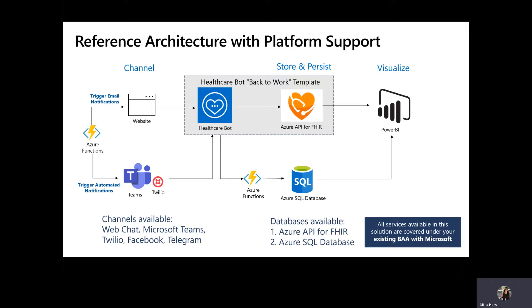The COVID-19 back-to-work solution template is an accelerator kit to help you quickly build and deploy a custom solution for your organization. Organizations across all industries, including healthcare, universities, retail, manufacturing, financial institutions, et cetera, can leverage the highly customizable nature.